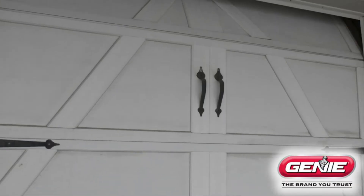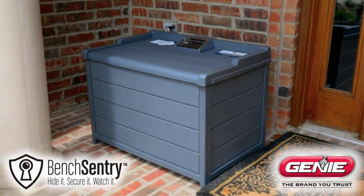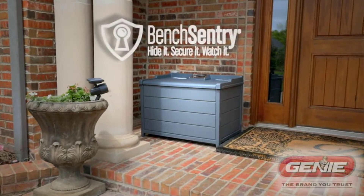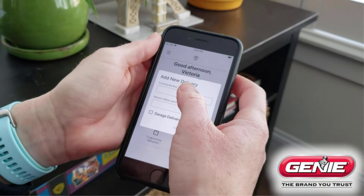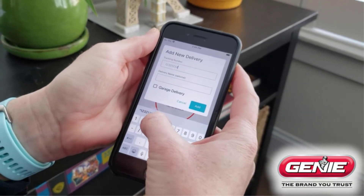Unfortunately, if your garage door is taller than seven feet, you have to purchase the extension kit for eight-foot doors separately. This garage door opener also relies on a steel-reinforced belt built to last and for quiet operation. If the noise level is one of your primary concerns, this is the model for you.